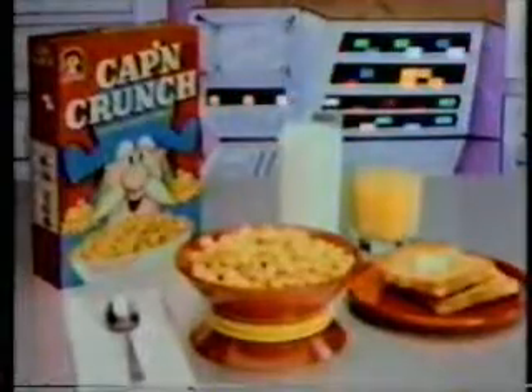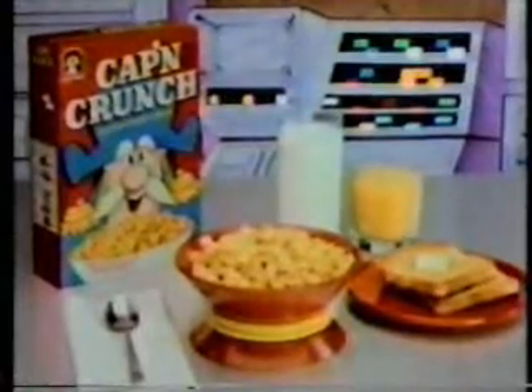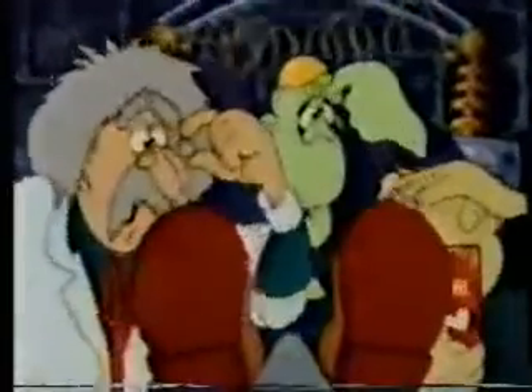People really dig that crunch in these beads. No. It's the taste that knocks them off their feet. Where'd he go? We've got to find the Captain. But first, some of his cereal. Great taste. Great crunch. Captain Crunch is part of this balanced breakfast. Well, where did he go?